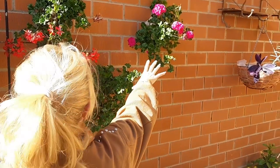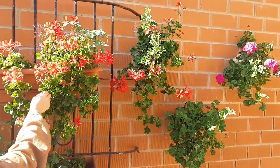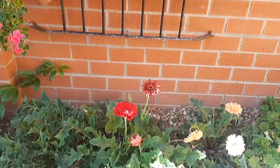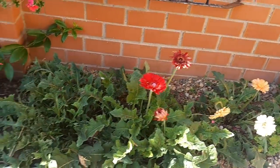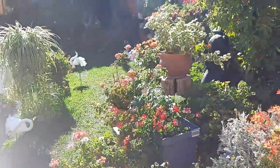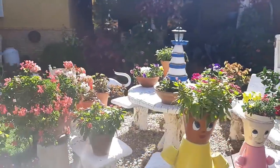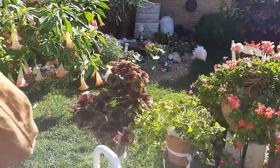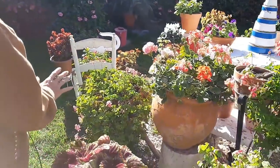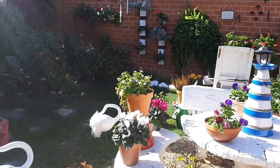Las gitanillas tienen un montón de flores. Parece que estamos en primavera. Las herberas también tienen un montón de flores. Por todo mi jardín hay un montón de flores. Ahora mismo me encanta cómo lucen todas las flores. El césped está muy verde porque ha estado lloviendo varios días. Y la verdad es que ahora mismo mi jardín me encanta cómo está, de bonito.